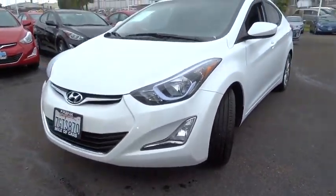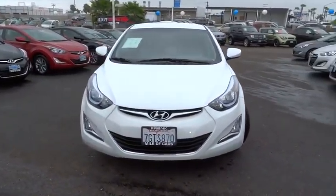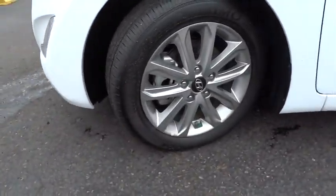2015 Elantra. The Elantra boasts the most interior room in its class and gets an exceptional 35 miles per gallon. With its luxurious standard features, the Elantra is an easy choice and is priced below $20,000.